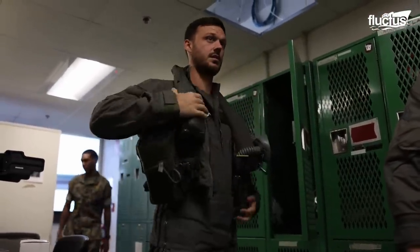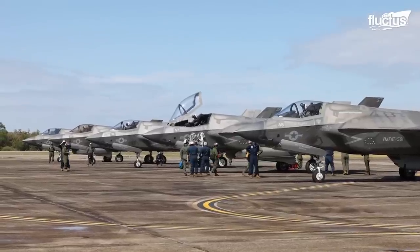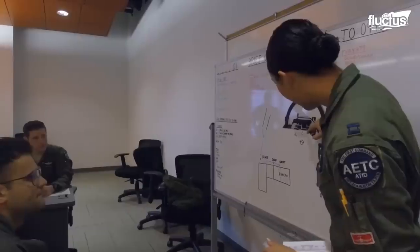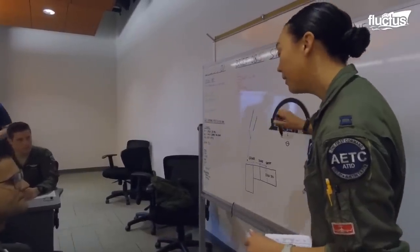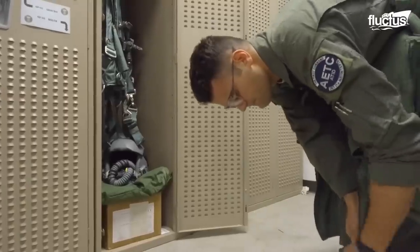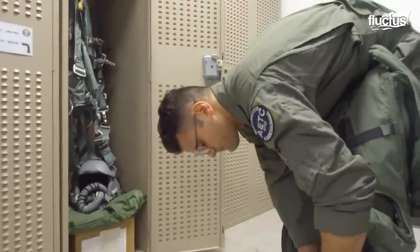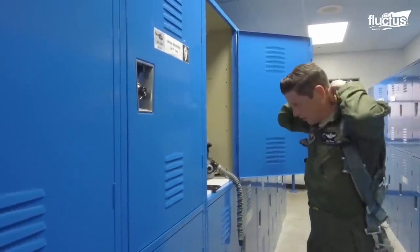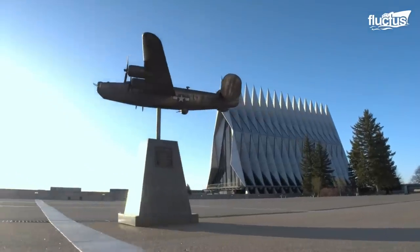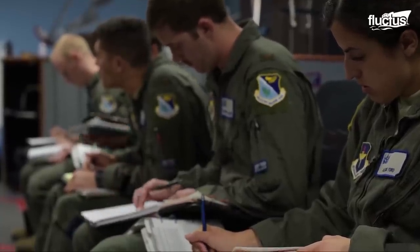During this briefing, the ground crew is already preparing their aircraft. In the case of student pilots, the briefings are less about the mission and more about the aircraft and equipment mechanics. Training U.S. fighter pilots is a long and intensive program that can last more than six years. Candidate pilots must spend four years at the United States Air Force Academy, followed by a year of pilot training. Only then are they selected for fighter training.